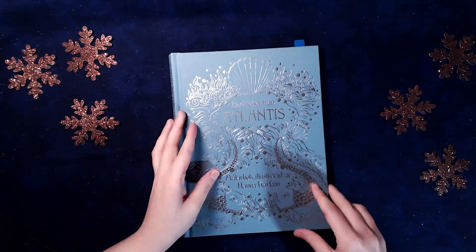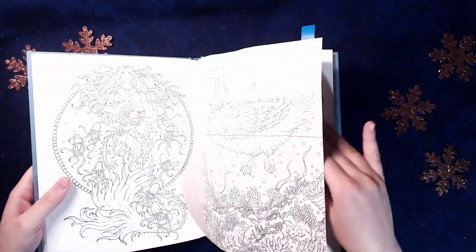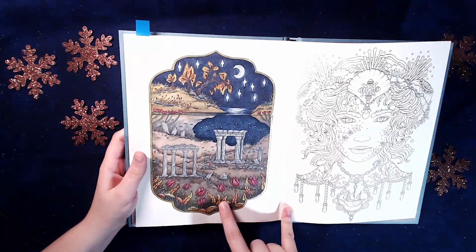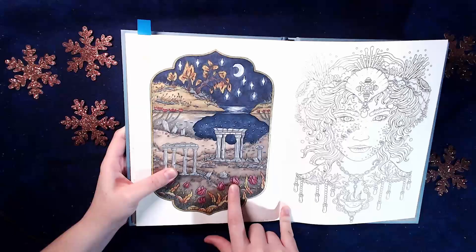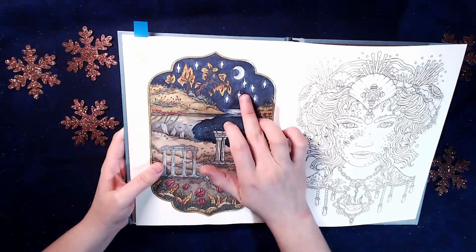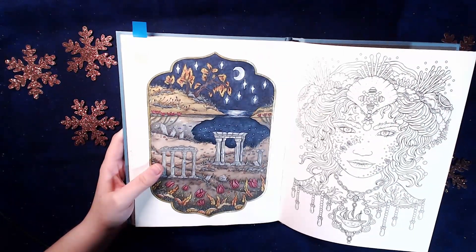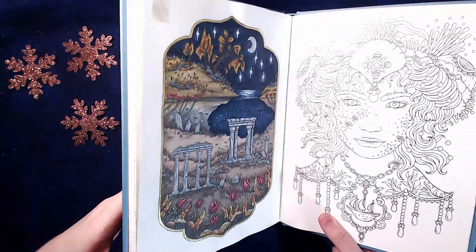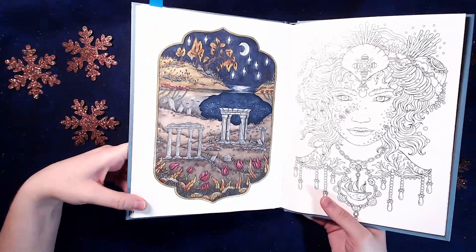Then I received the Atlantis book in October by Hannah Kalson, and I did this one. It's almost only done with ink tents, with just a few highlights with pencil here and there - like around here, some in the flowers. There's Posca and glitter gel pen in the frame.